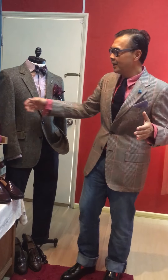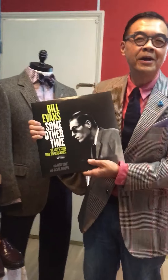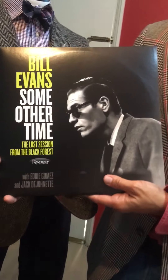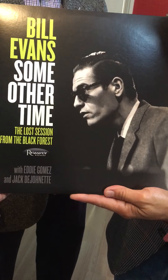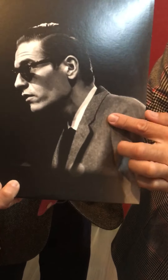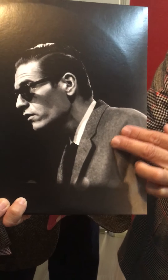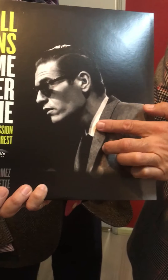One important thing I'd like to share is that this is also a favorite of Mr. Bill Evans. As you know, Bill Evans is one of the most famous jazz pianists of all time, and you can spot him in a herringbone charcoal gray sports jacket.